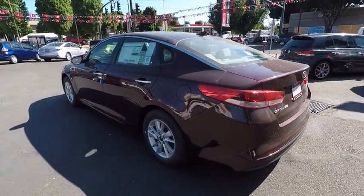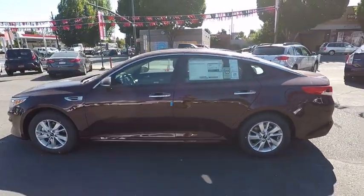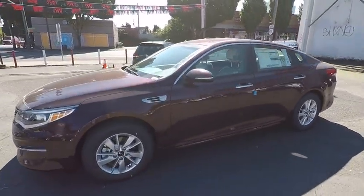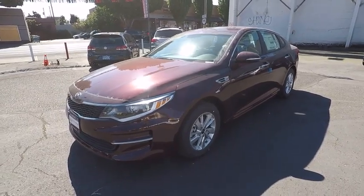Here are some of this vehicle's great options: steering wheel audio controls, traction control, backup camera, stability control, anti-lock braking system, keyless entry, Bluetooth, power steering, adjustable steering wheel, and cruise control.